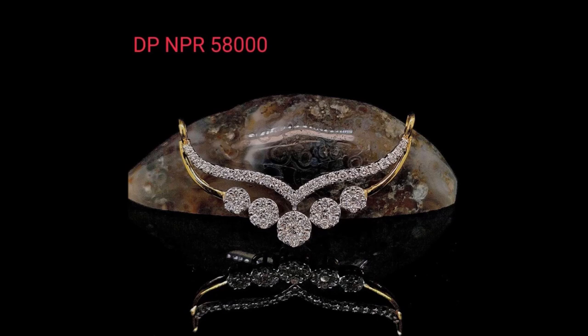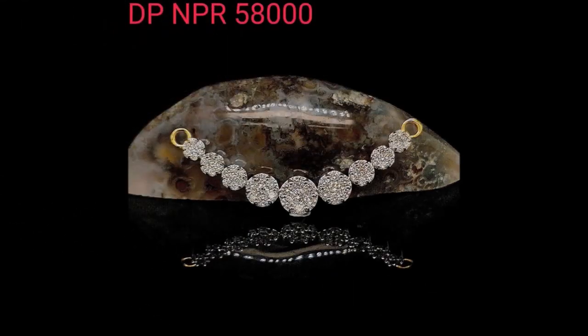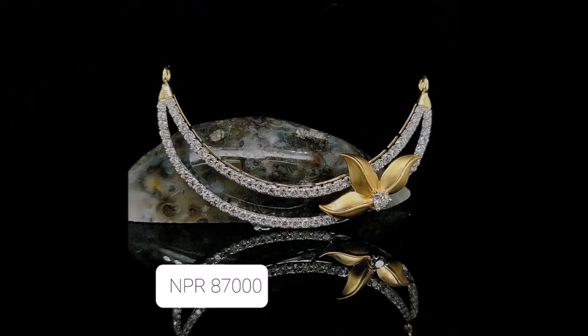People who are looking for diamond pendant designs can choose this beautiful video as your reference, and you can select whichever diamond pendant you like from this video. You can use it in combination with necklace and chain designs with these beautiful pendants.